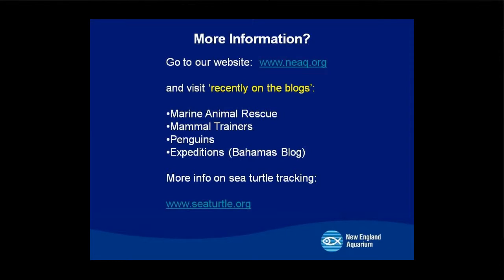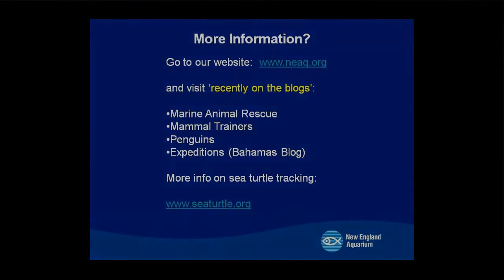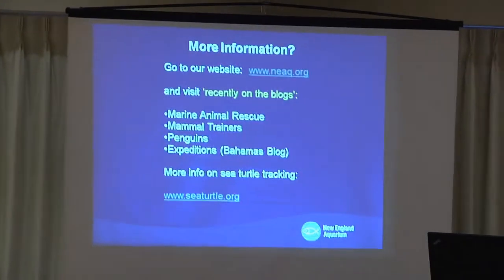If you want more information about some of the things you saw tonight, you can go on our website. We have blogs specific to things I talked about: marine animal rescue for the rehab program, mammal trainers where you can learn about Cheedac, penguins, and an expedition blog about Bahamas trips. If you want more information on sea turtle tracking, you can go to seaturtles.org. Thank you for coming.